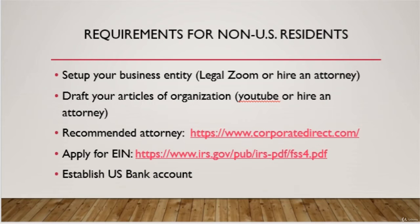For non-U.S. residents, you will also need to apply for your EIN. You can do this by Googling Form SS-4 or typing in the link from the slides. Lastly, you need to make a U.S. bank account.